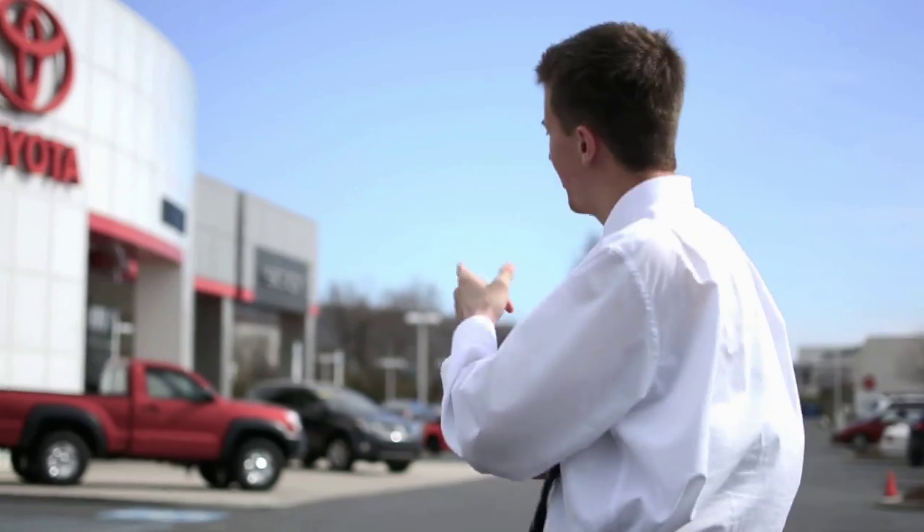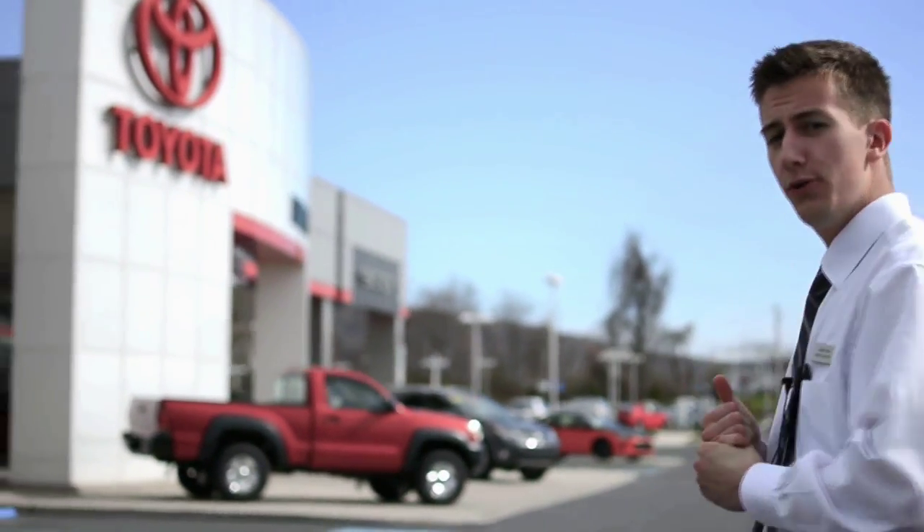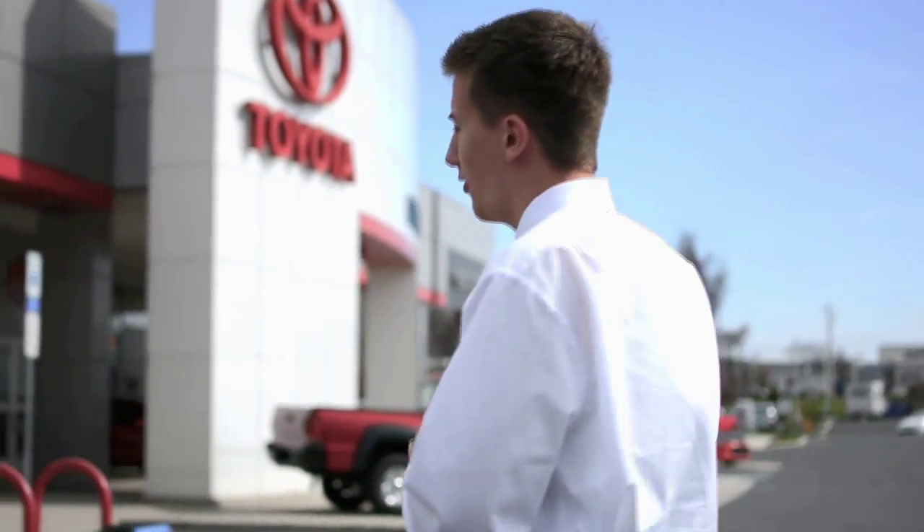Hi, I'm Grady Oren, product specialist here at Bennett Toyota. Today I'm going to be showing you the all-new 2015 Toyota Camry. I'm going to show you why it's the number one car in North America.